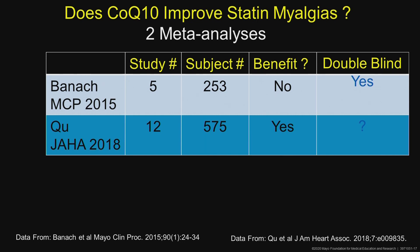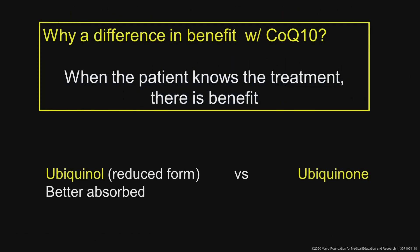It's interesting because these studies actually looked at some of the same underlying studies in their meta-analyses and got different results — they looked at certain parts of the data differently. What is clear is that CoQ10 levels do go down, and it's clear that if a patient knows they're on CoQ10, there's benefit — they feel better.